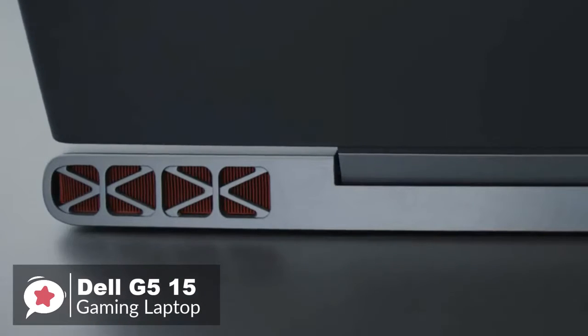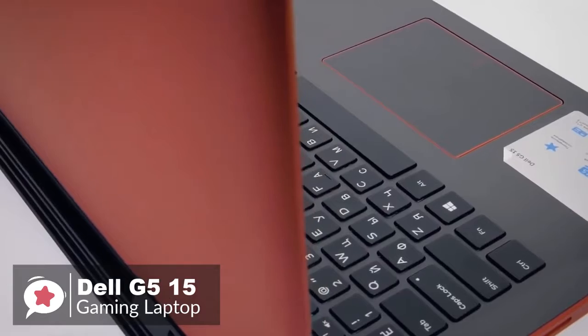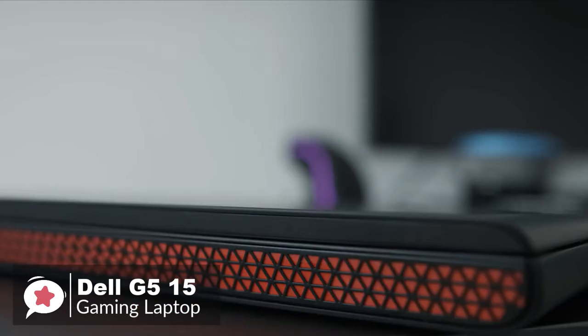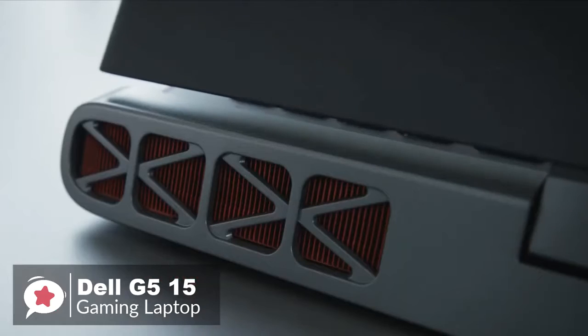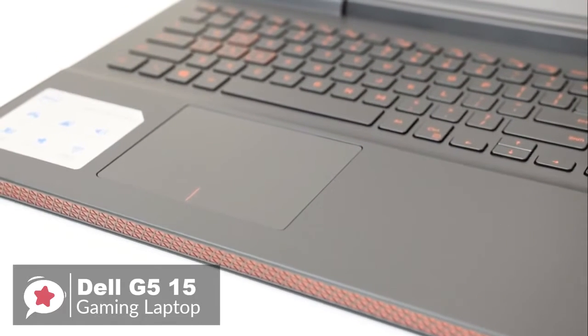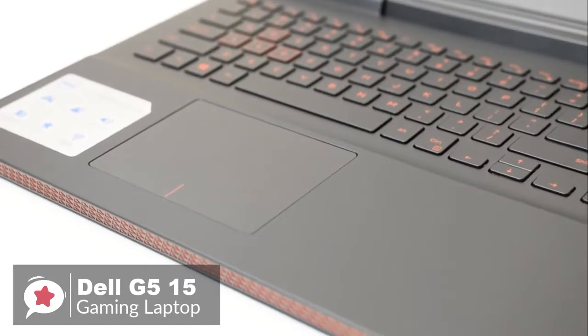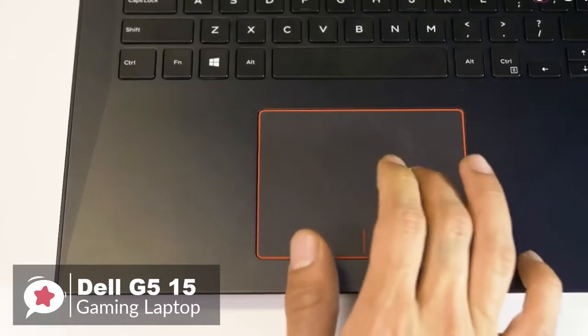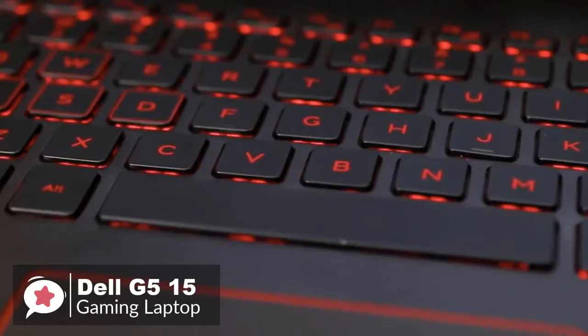Design-wise, the Dell G5 has a red-and-black color scheme which gives at least a hint that it's aimed at the gamer market. But equally, this laptop could easily mix into an office environment without raising eyebrows. The spacious wrist rest doesn't dig into your arms, which is always a plus, and the all-in-one touchpad is nice and clicky across its entire surface.